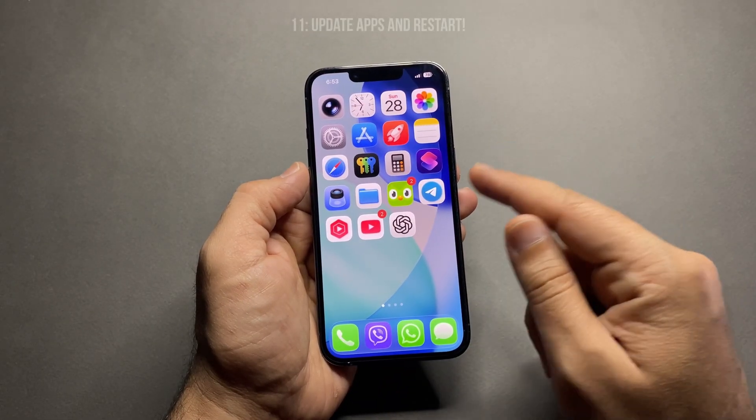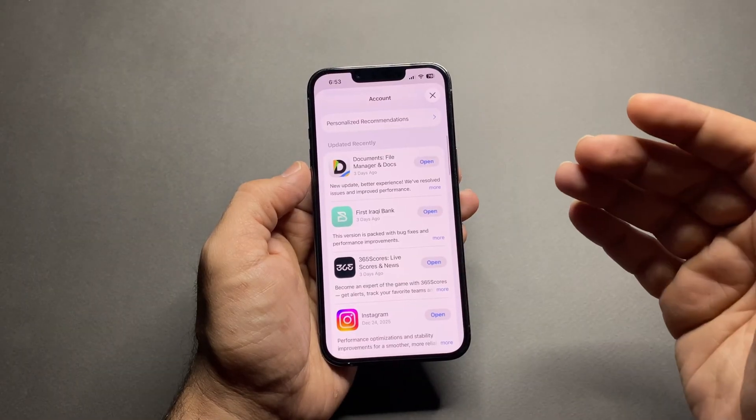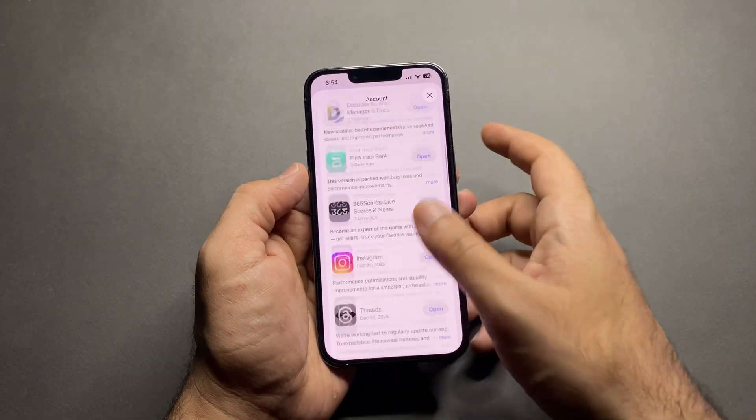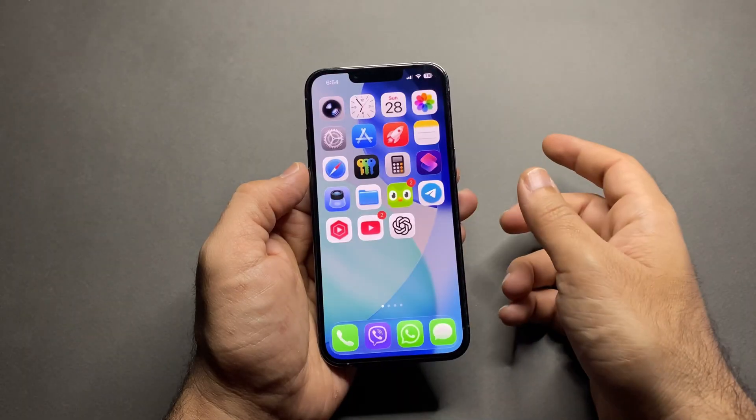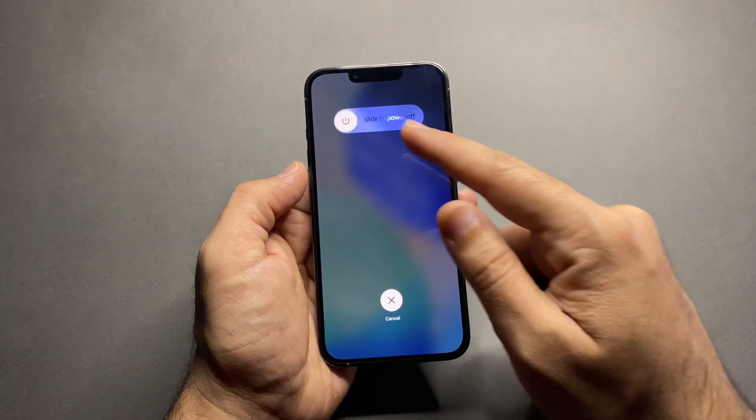Number eleven: update apps and restart. Make sure all your apps are updated — developers release battery fixes all the time. And finally, restart your iPhone. It sounds simple, but it actually fixes a lot of battery bugs.